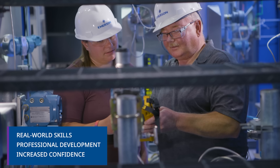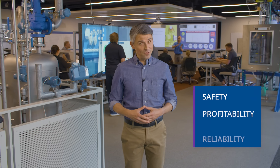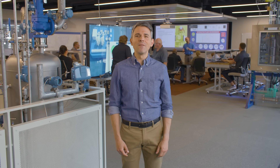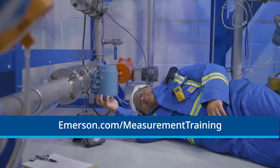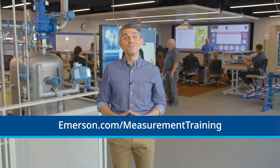Increased confidence on the part of your workers that they have the right solution in hand — and that translates directly to impact on overall safety, profitability, and reliability. Building the skills, expertise, and confidence here so you've got it where and when it matters most. To learn more, visit our website. We look forward to seeing you in one of Emerson's Interactive Plant Environments soon.